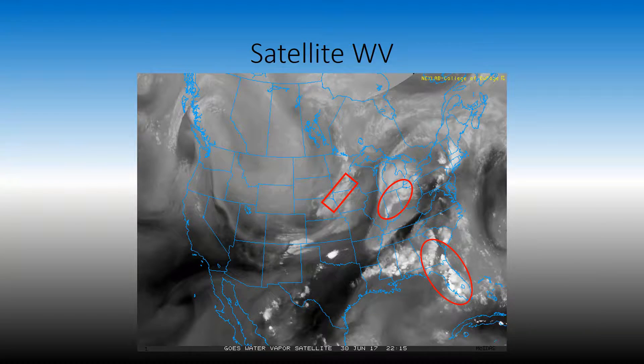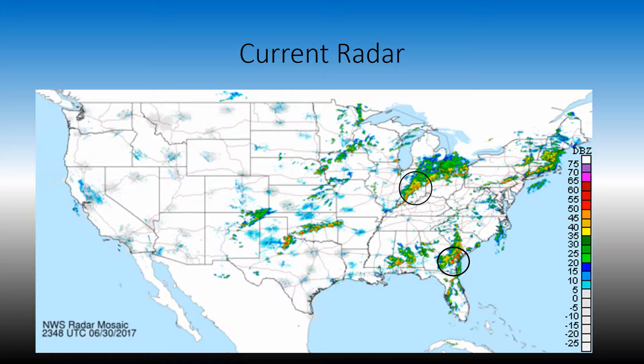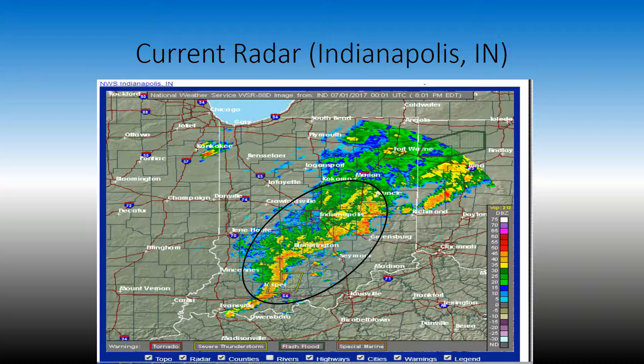We're going to take a look at the radar. There's that line in Minnesota extending towards Nebraska. We have the storms over Ohio and Indianapolis and also the storms down in Florida. We're going to zoom in here at the Indianapolis radar. There is a severe thunderstorm warning issued for high winds and for the possibility of about an inch in diameter hail. Other than that, it looks mainly like a wind swath and it doesn't look like it is all that strong.